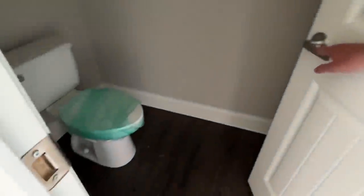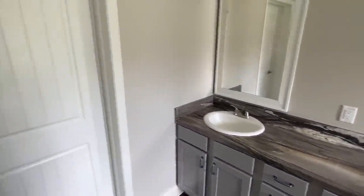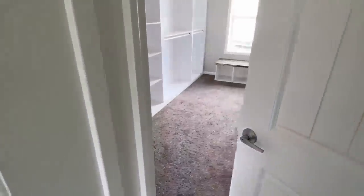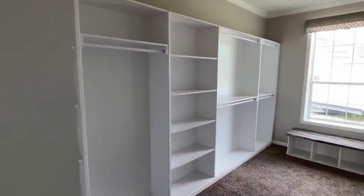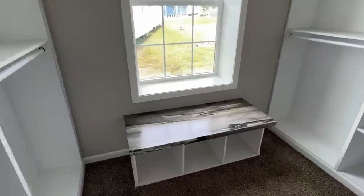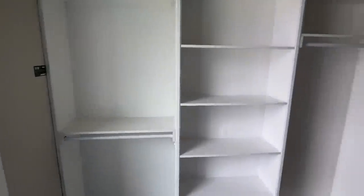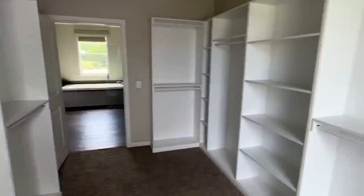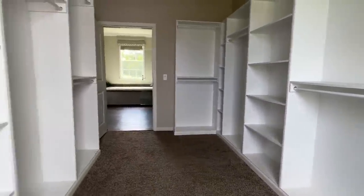Let me show you this closet. I feel like I'm walking into another bedroom. I like that you've got a spot right here by this window — a sitting area. Set out, put your shoes on, or just pick out what shoes you want. I mean, if you've got a closet this big, you've probably just got to sit down sometimes and think about what you're going to wear for the day.